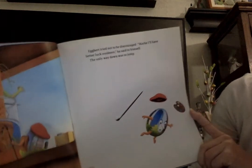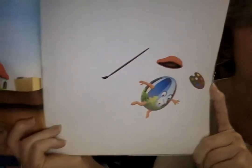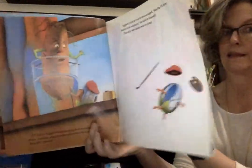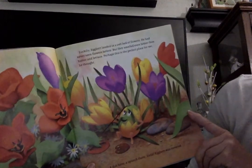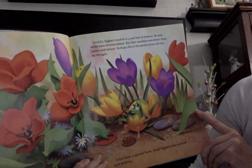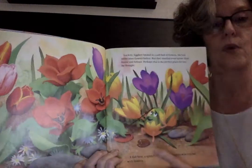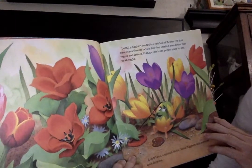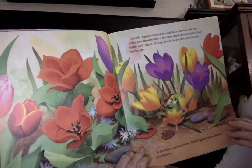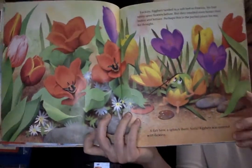Egbert tried not to be discouraged. 'Maybe I'll have better luck outdoors,' he said to himself, and the only way down was to jump. An egg jumping — was that a safe thing to do? Luckily, Egbert landed in a soft bed of flowers. He had never seen flowers before, but they smelled even better than butter and lettuce. Perhaps this is the perfect place for me, he thought. A dab here, a splotch there — voila! Egbert was covered with flowers. He looks pretty beautiful; you almost can't see him.